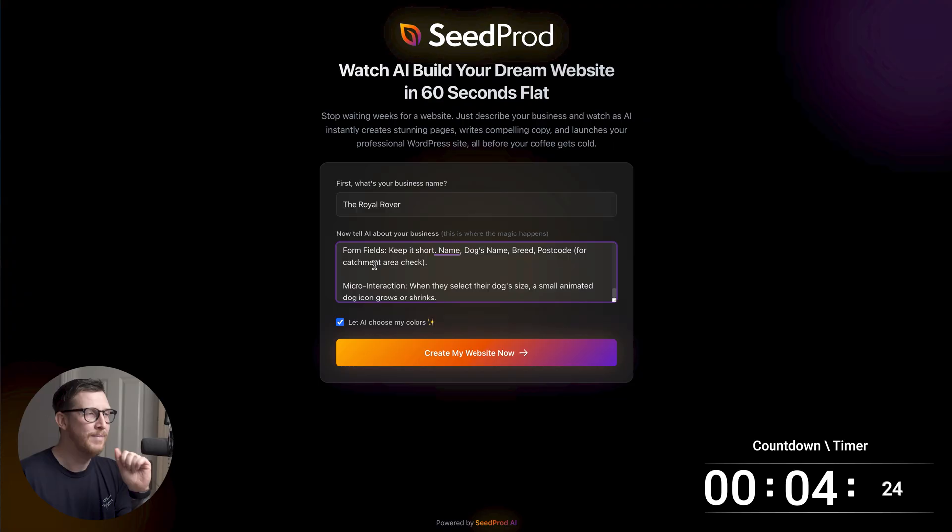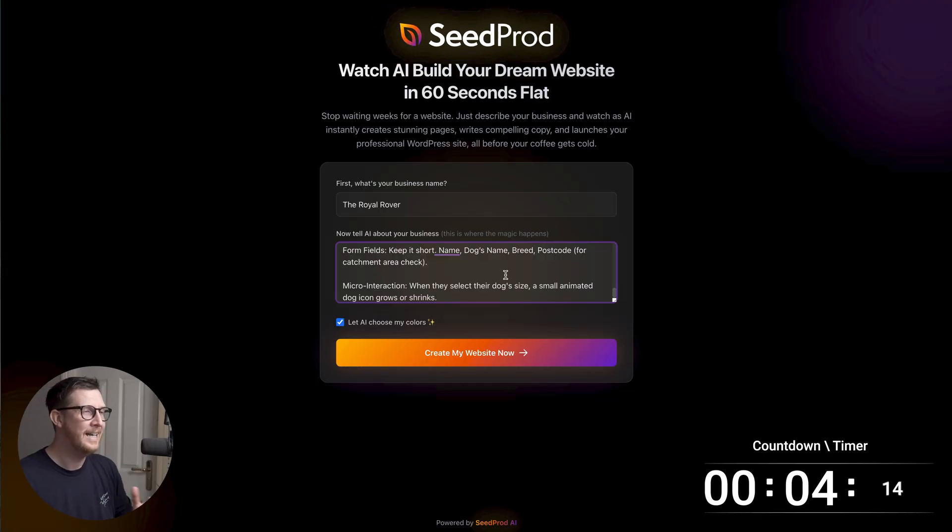This prompt is doing everything — it's basically telling it what kind of tone to use, what kind of layout, what we need on the site, anything about the services and things like that as well. Once we've done that and added the prompt in, we're just gonna click on create my website.